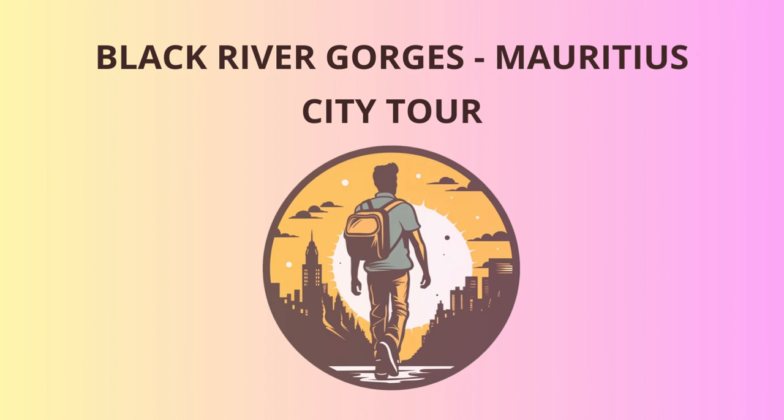Welcome to Black River Gorges, Mauritius. Get ready for an adventure-packed day exploring some of the most beautiful spots on the island. Our journey begins at the Black River Gorges Visitor Center, where you'll get a fascinating introduction to the park's history and ecology. The park was established in 1994 to protect the island's native flora and fauna, including the rare Mauritian flying fox and the pink pigeon. Keep your eyes peeled for these unique creatures during our tour.